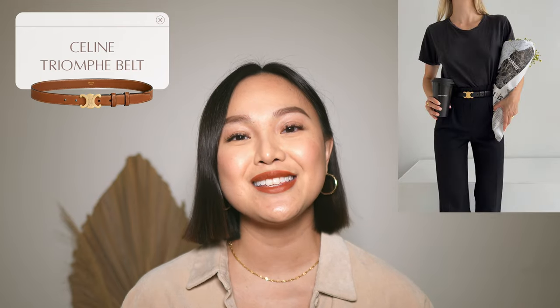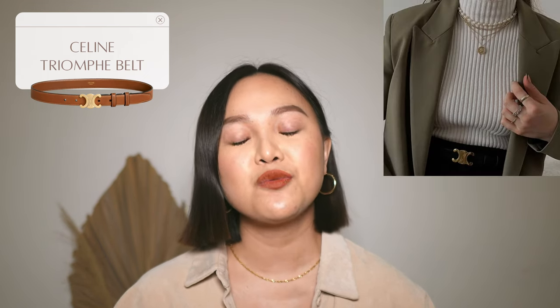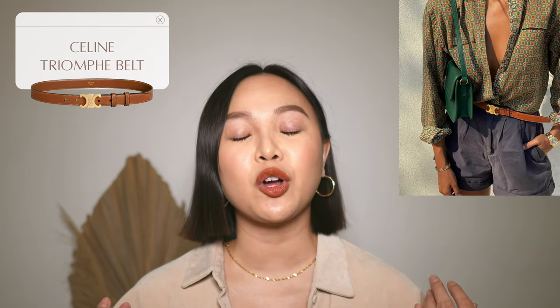The next item on my luxury accessories wish list is also a Celine item — it's the Celine Triomphe belt. This belt is seen everywhere on Pinterest, Instagram, and TikTok. It is the it-girl belt, and I would love to add this to my collection. I think this belt is really going to elevate my style and my wardrobe.